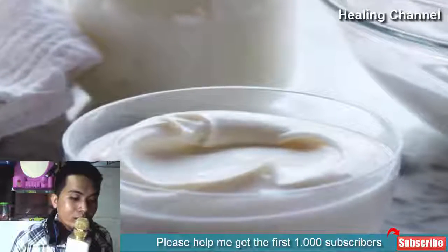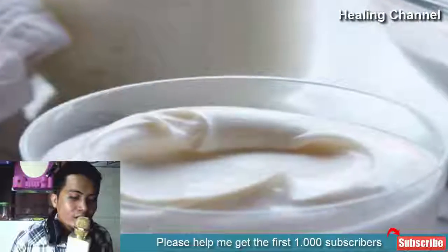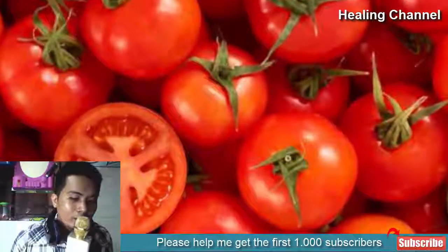9. Yogurt: Application of yogurt helps the skin tone become lighter through the mild bleaching properties of lactic acid. You may also add a little bit of ground oatmeal and a bit of lemon juice to yogurt to enhance age spot lightening.